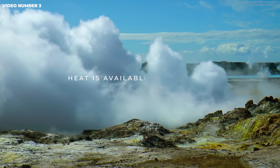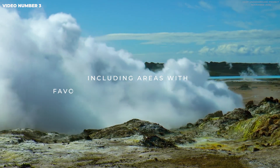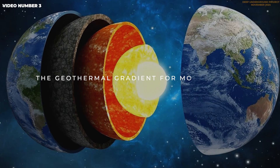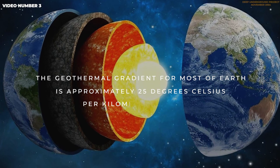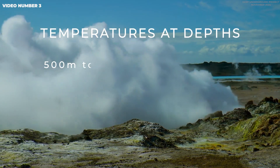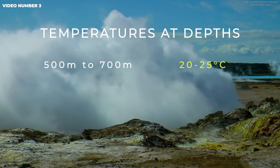Heat. Heat is available everywhere below the Earth's surface, including areas with favorable geotechnical conditions. The geothermal gradient for most of Earth is approximately 25 degrees Celsius per kilometer of depth. Therefore, rock temperatures at depths from negative 500 to negative 700 meters start at 20 to 25 degrees Celsius.